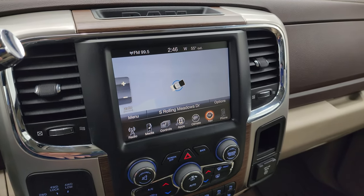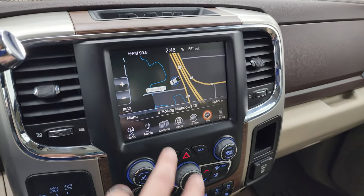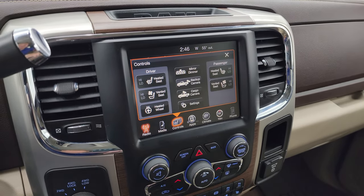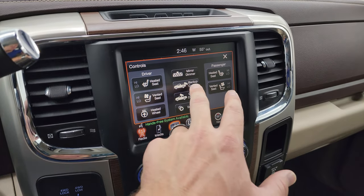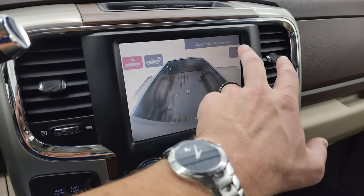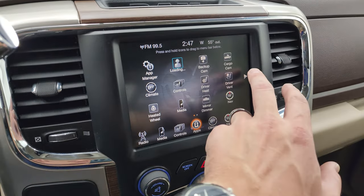This one comes with the six-speed automatic transmission with optional tap-shift. It has the 8.4-inch radio with factory navigation system — you can see Highway 41 on there, working nicely. AM/FM and SiriusXM radio capabilities. Here are your heated seats, cooled seats, and heated steering wheel controls. You also have a backup camera and a cargo camera so you can see what's going on in the bed — both working nicely.